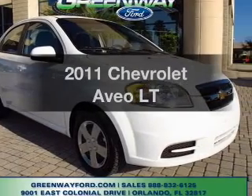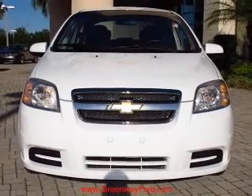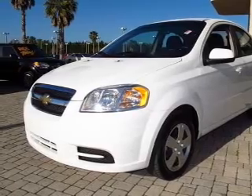Imagine yourself in this 2011 Chevrolet Aveva — everything you need under one roof with this great vehicle. With an efficient four-cylinder engine, the powertrain includes front-wheel drive driven by an automatic transmission.